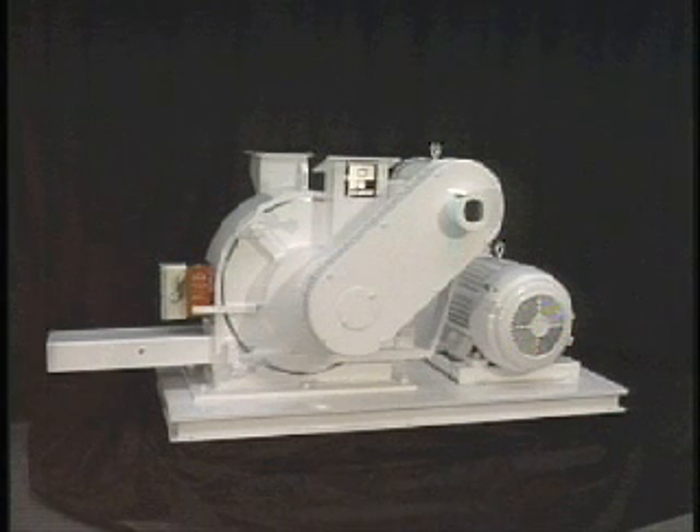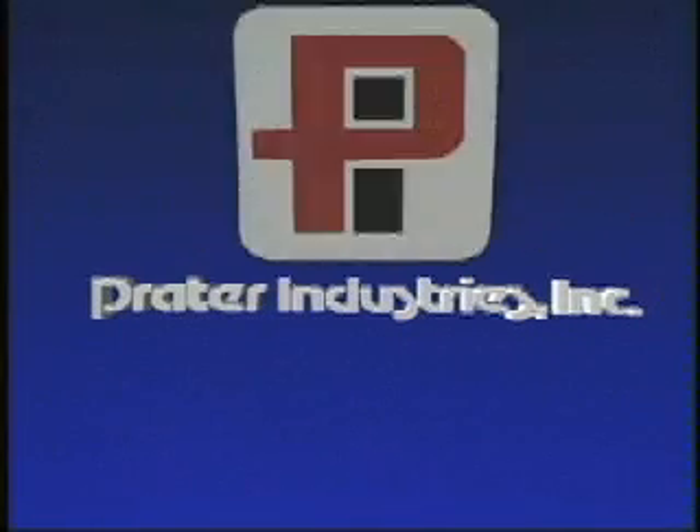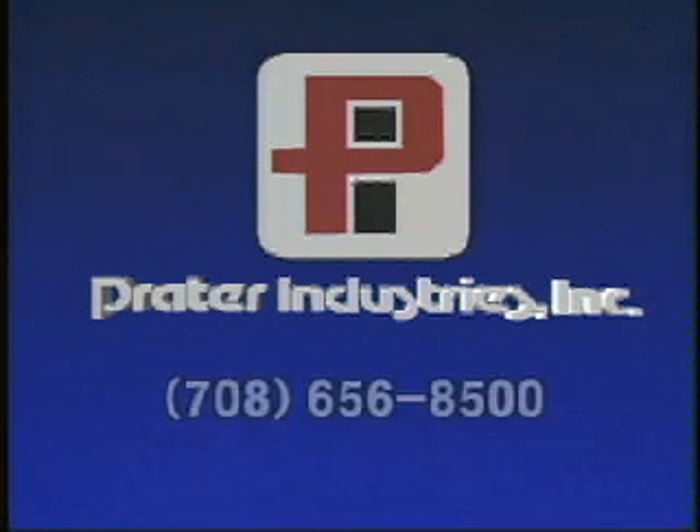At Praetor Industries, our capability is more than just supplying equipment. For over 65 years, Praetor has provided both large and small customers with the most cost-efficient process solutions and control systems to meet their specific application needs. Call Praetor today and join over 10,000 plants in the U.S. and abroad who use quality Praetor products.